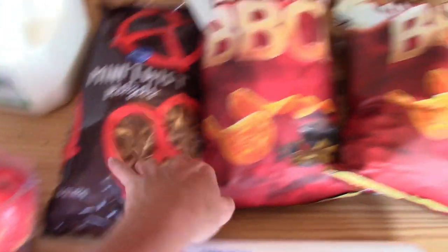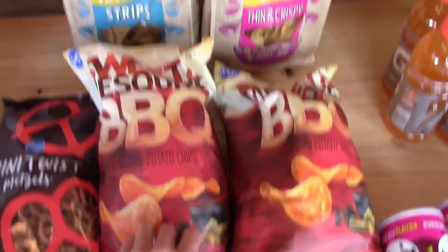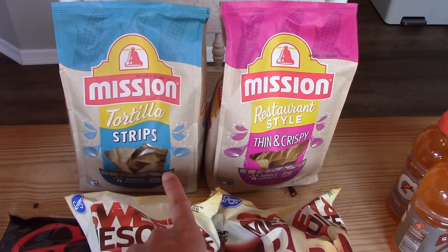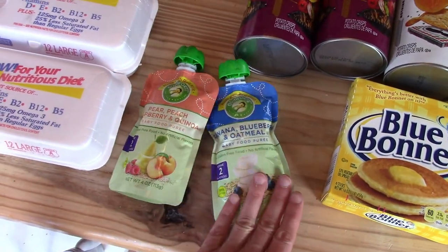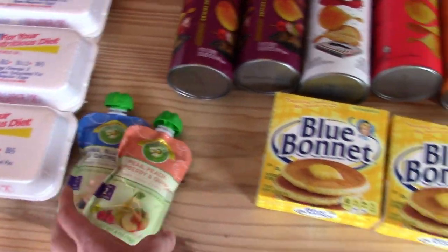I picked up a bag of pretzels and two bags of barbecue chips for my husband's lunches. We got some tortilla chips because I made some homemade salsa and we need chips to eat that with. I picked up two pouches for Bennett — I like to put these in the diaper bag for when we go places.